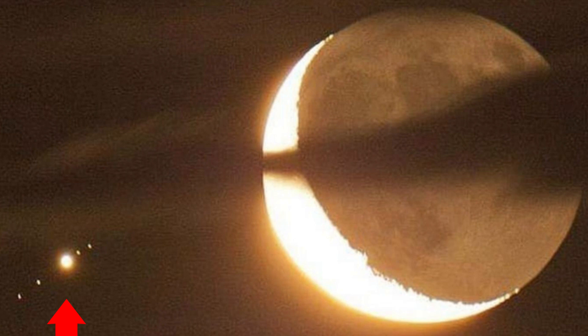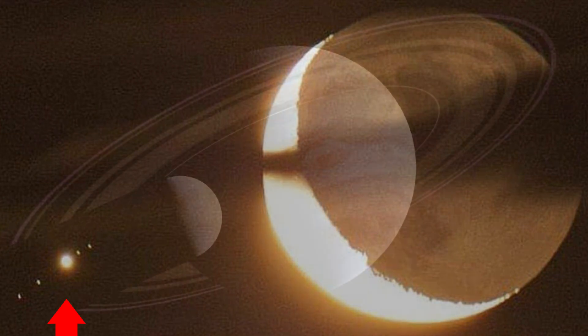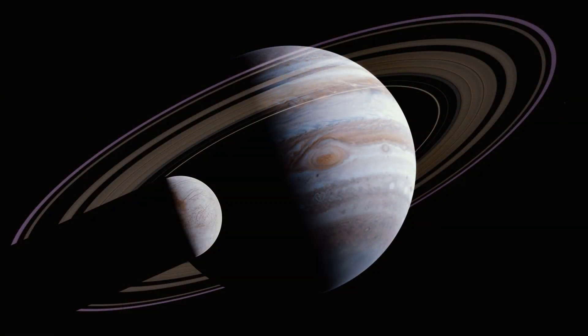The four largest moons of Jupiter can be seen from Earth on a clear night with the use of binoculars. And Jupiter has a very faint ring system. The rings seem to be mostly made of moon dust and rocks from the 79 moons that orbit around Jupiter, as opposed to ice like Saturn's rings are made of.